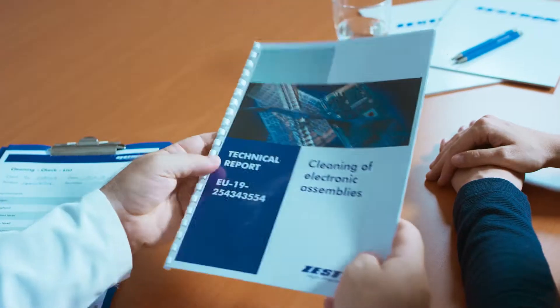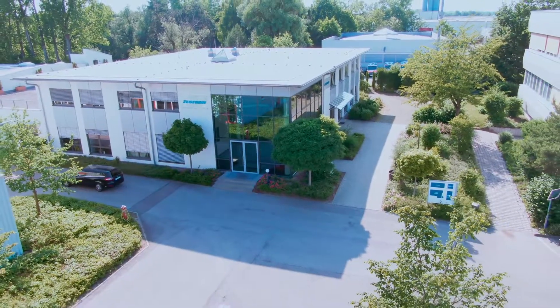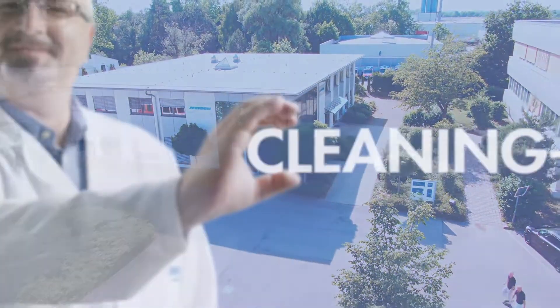At the end, you will receive a technical report with all the details of the tests and a tailor-made process recommendation. With this, you can make a safe decision for your cleaning process. Start now with a non-binding request.